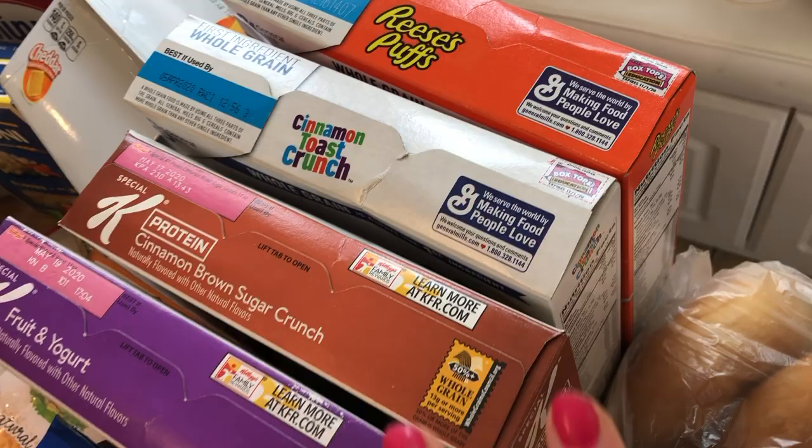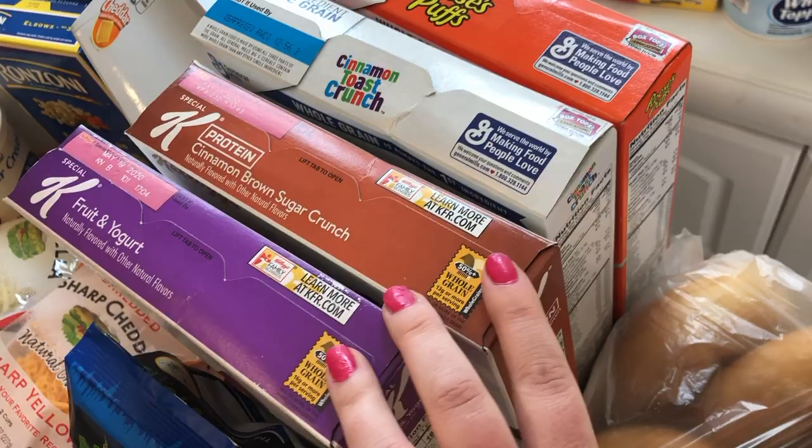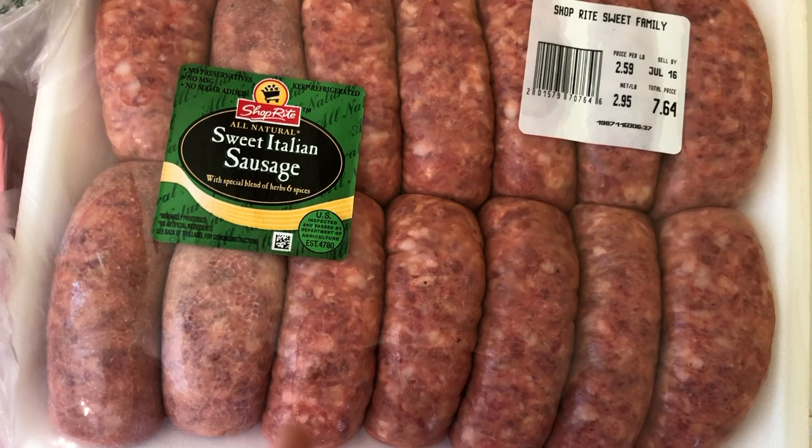I also got Reese's Puffs and I might do the cereal deal again to stock up for back to school — cereal doesn't go bad for a while and at a dollar a box that's great. Then I have a ton of meat: ground beef at regular price, sausage at about $1.77 a pound so I grabbed a bunch to freeze, and a roast for dinner at regular price.